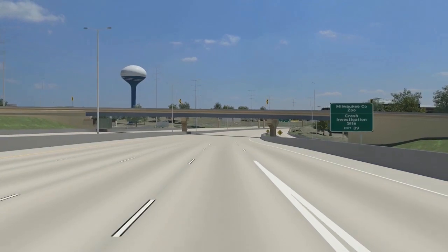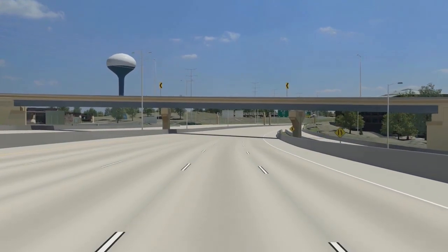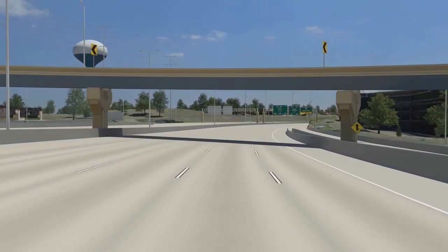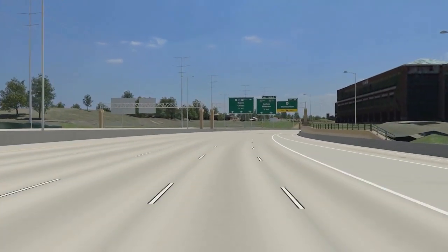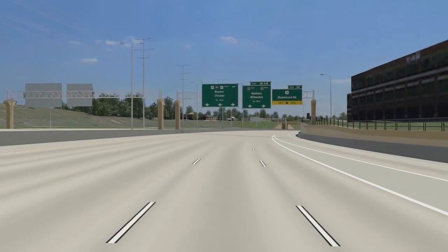Further south on the right side, we see samples of retaining walls and noise barriers. The bridges, retaining walls, noise barriers, and fences in the Zoo Interchange were designed with community leaders to improve the look of the freeway and to complement the surrounding area.